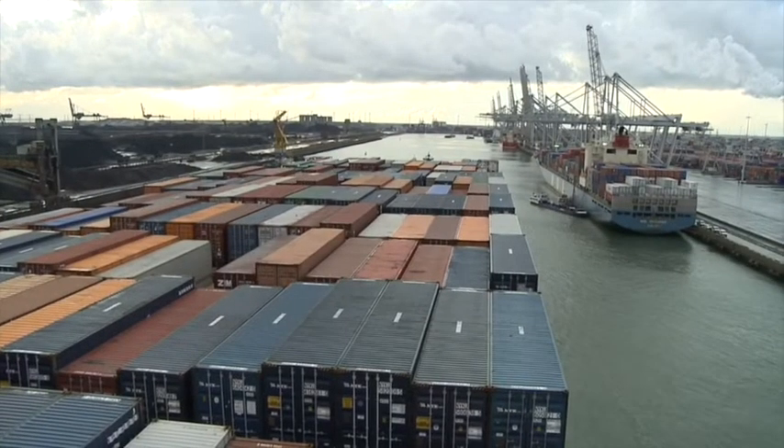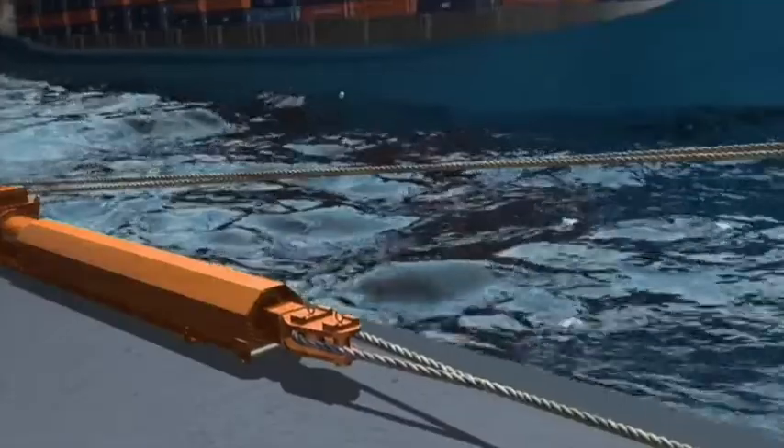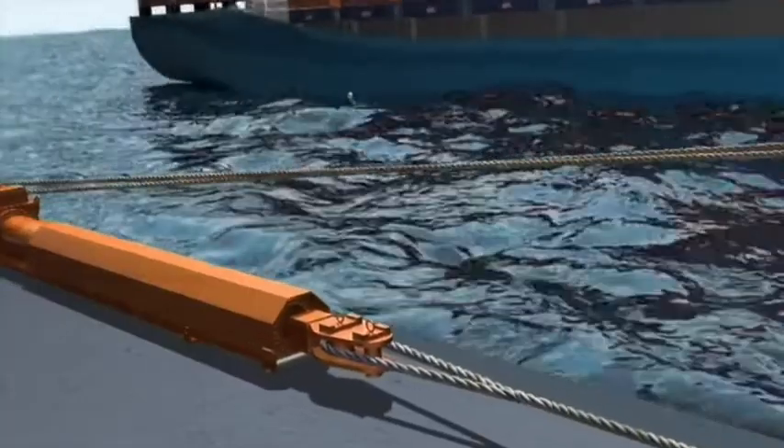Vessels moored near busy shipping routes can have problems caused by suction, which is created by passing ships.